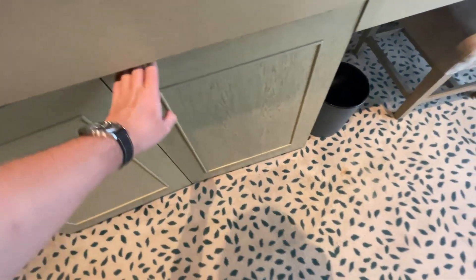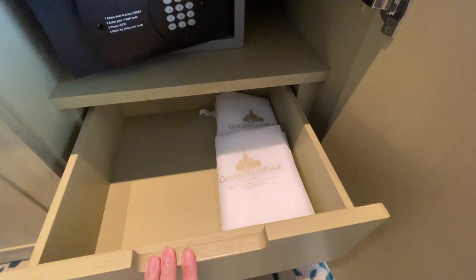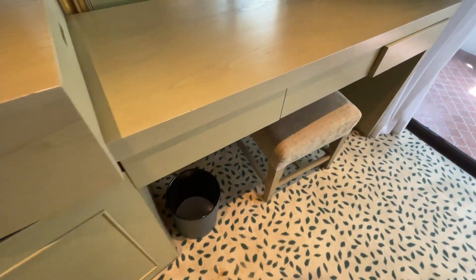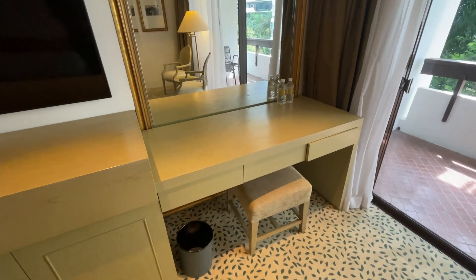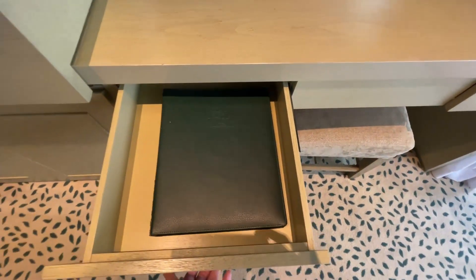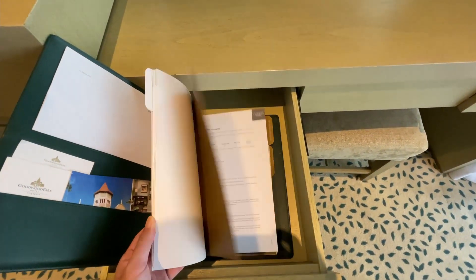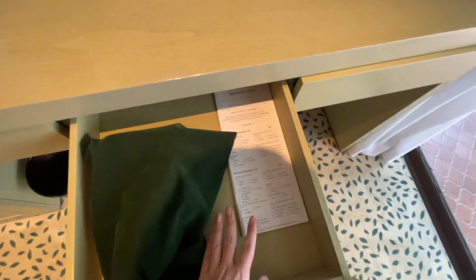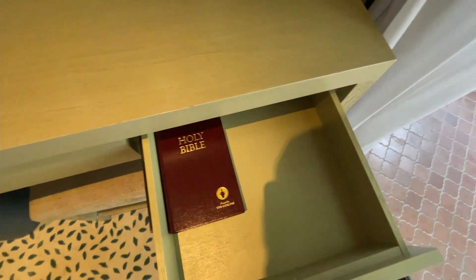There's also a safe, some laundry bags, and an empty cabinet at the bottom. Here you have more of like a vanity sort of desk or mirror — so for ladies who want to do their makeup, that's good. There's also a little stool. Here you have a little folio with your in-house menu, in-room dining, hotel amenities, and things like that. You have a hair dryer, an in-room breakfast booklet, and the Holy Bible.